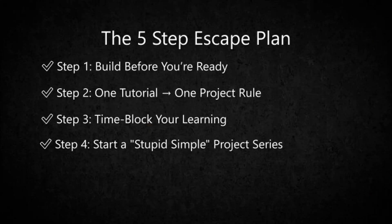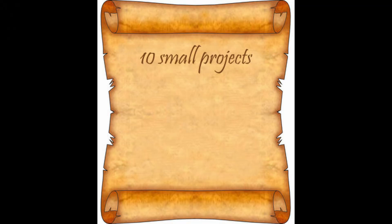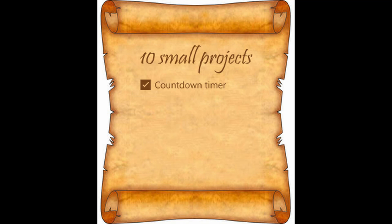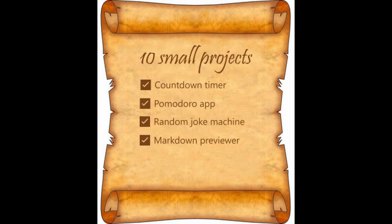Step 4: start a stupid simple project series. Make a list of 10 small projects and build them badly — don't aim for perfect, aim for finished. Examples: countdown timer, Pomodoro app, random joke machine, Markdown previewer.